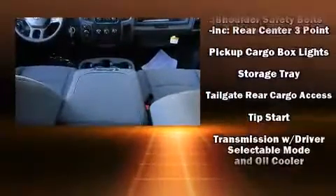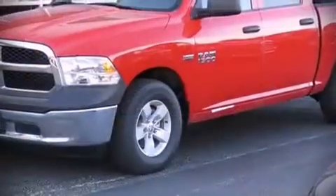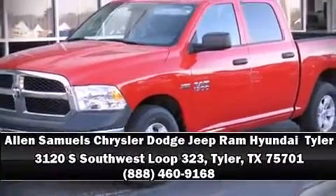solid grip atop the road surface, no matter how challenging the driving conditions. Stop by our dealership or give us a call for more information.